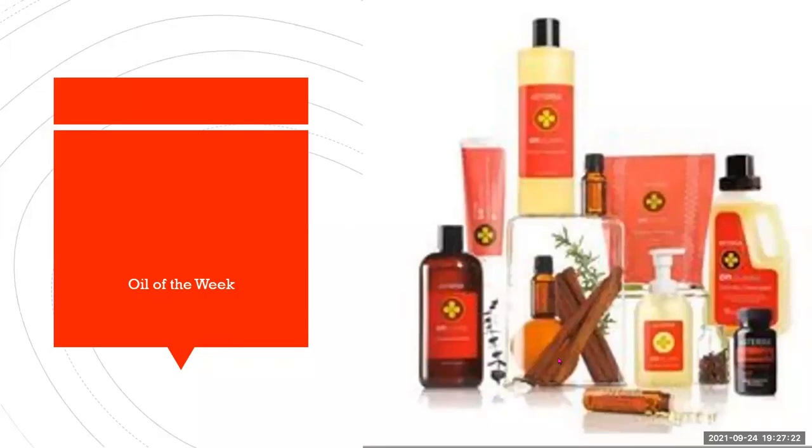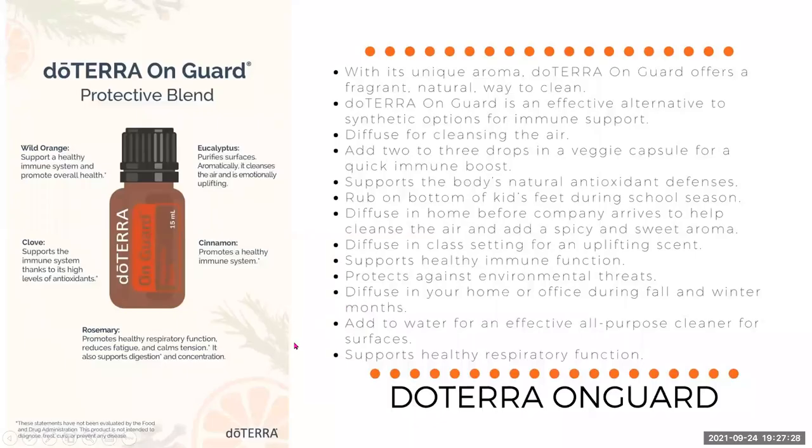En Garde essential oil is in all those products in that picture. Let's dive into the oil first. En Garde is doTERRA's protective blend — you can only get this from doTERRA. En Garde is a blend of wild orange, clove, eucalyptus, cinnamon, and rosemary.